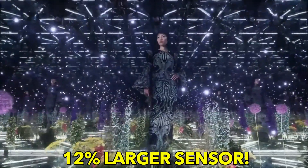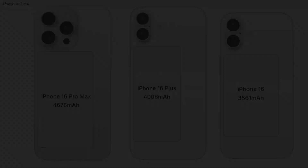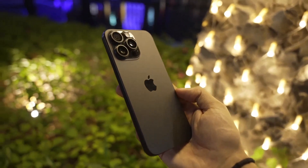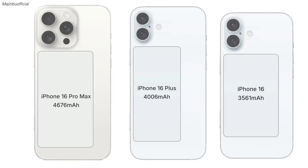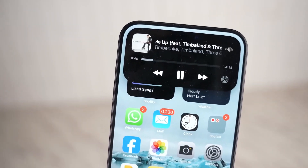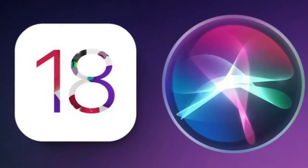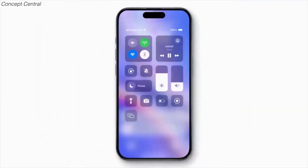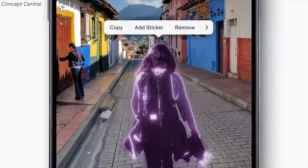The iPhone 15 Pro Max gave us the first iPhone with a customizable action button, but Apple apparently isn't done, as the iPhone 16 Pro Max and iPhone 16 Pro are both reportedly getting a new capture button as well. The same thing goes for the regular iPhone 16. The button will allegedly feature a solid-state capacitive design with haptic feedback, and it will lie underneath the power button. The capture button will presumably be used to launch the camera and take photos quickly, but its force sensor functionality could open up other possibilities.